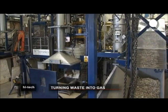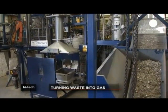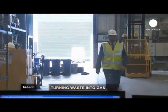The waste is fed into a gasifier where it undergoes a high temperature chemical conversion. Oxygen is removed and the rubbish is broken down into simple molecules, which are transformed into a synthetic gas known as syngas.